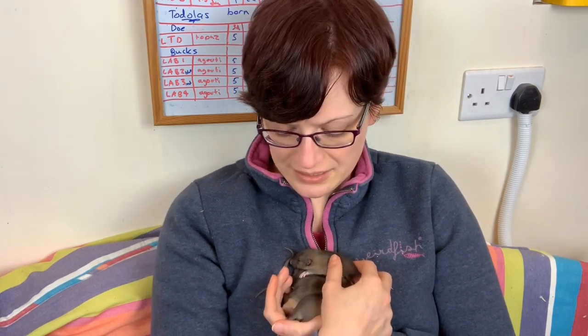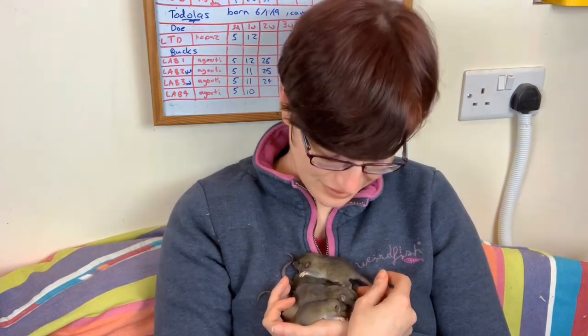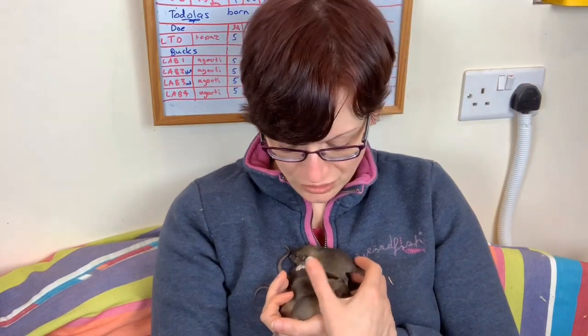Otherwise feeding is very similar to last week. The babies won't have figured out what food is yet. Once their eyes open, they'll start to be slightly more interested, but you're looking at more around the third week when they really start getting into eating and testing things. You have to think about their needs as well — which these little ones are just about starting to do, hence why they're chewing my fingers.